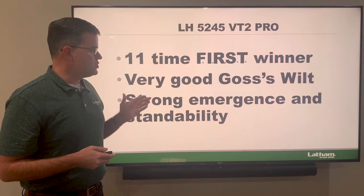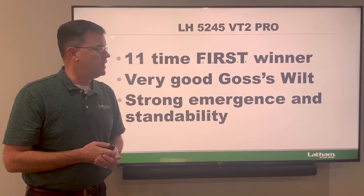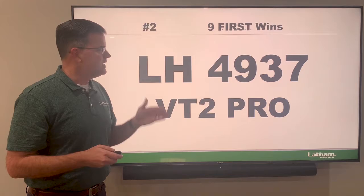The 5245 is a very adaptable product with very good Goss's wilt, strong emergence and standability. We also have this in a Roundup and in a Smart Stacks — the 5249 Smart Stacks is a real star as well. This is the number one winner over the last several years for Latham in the first trials.